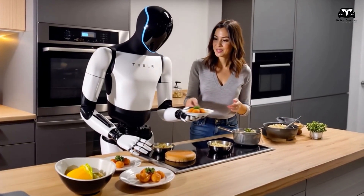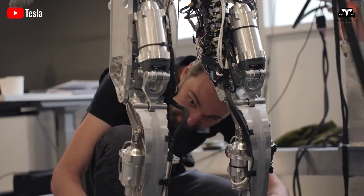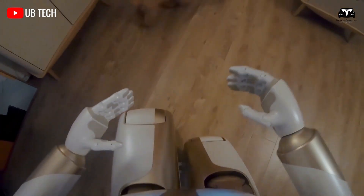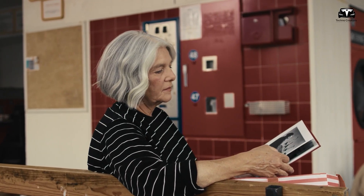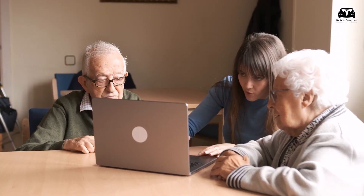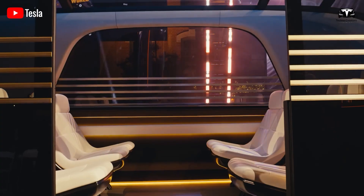Sounds a bit far-fetched, but that future is closer than you think. Elon Musk has announced plans to begin mass production of the Optimus robot by the end of 2025, with 5,000 units set to kick off a global revolution. With the global aging population and a growing shortage of caregivers, robots are being explored as companions and support workers in elder care facilities. In nursing homes and assisted living centers, loneliness and social isolation are major challenges, and Tesla Optimus is being developed to help fill some of these gaps by engaging residents in conversations, playing games, or simply being a friendly presence.